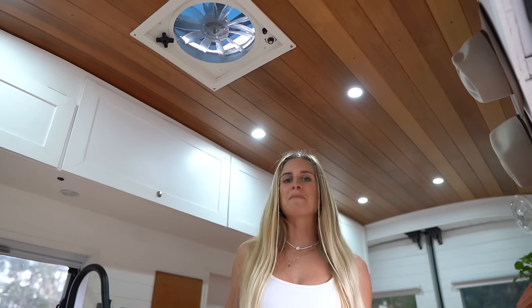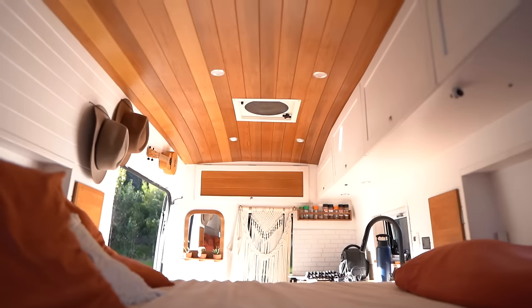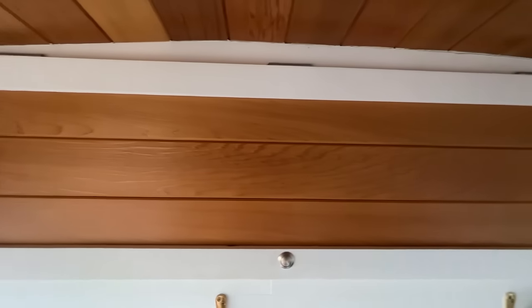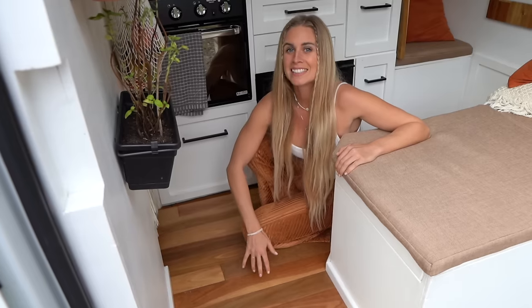The name of our van is Cedar, and now you'll understand why — this is one of our most favorite features: our cedar ceiling. We spent a little bit of extra money, treated it ourselves, and the result is really amazing. Another favorite feature is definitely our hardwood floor — it's spotted gum from Australia, 10 millimeters thick. We only installed it where you can actually see it to save weight. It's hard wearing and it looks amazing.